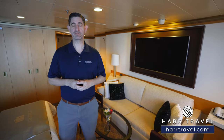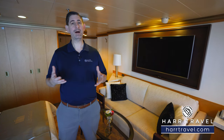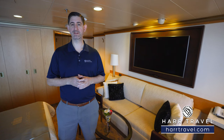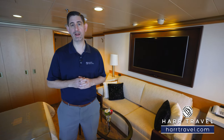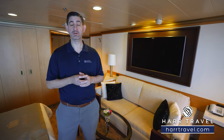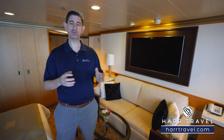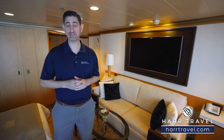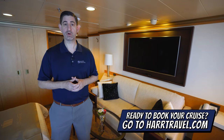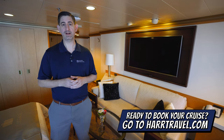Greetings everyone, this is Danny from HardTravel.com, your Holland America suite experts. Today I'm on board the beautiful Nordam. This ship is perfect for visiting all sorts of locations around the world and this particular suite is my favorite here on board. We're in a Neptune suite in the back corner of the ship. Before we tour, when you're ready to book your next room or suite with Holland America, make sure you do it right on HardTravel.com.